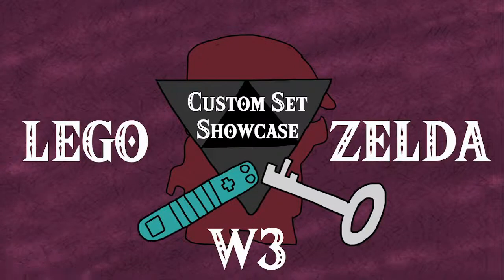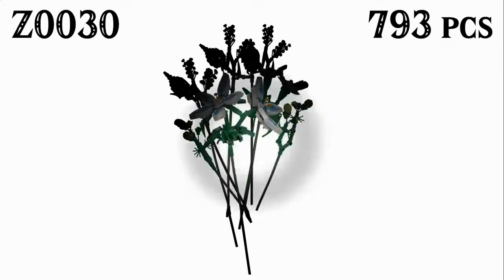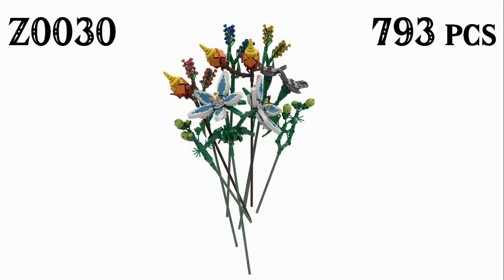Good morning everybody and welcome back into the final set in the LEGO Legend of Zelda Custom Set Showcase Wave 3, where today we're taking a look at Z0030 with 793 pieces.